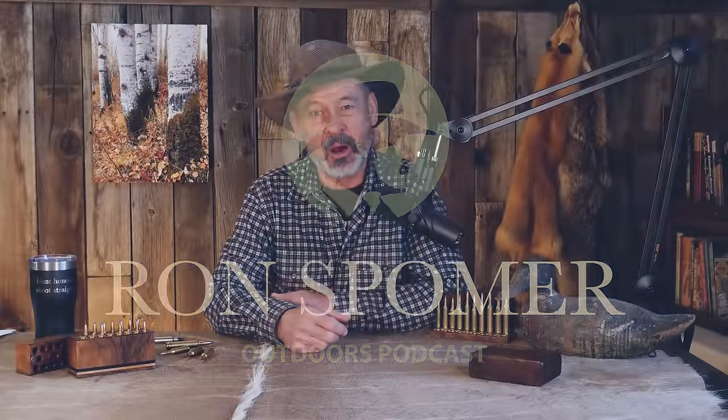Good morning, everyone, and welcome to RSO Podcast. We have some questions from our readers and fans on YouTube. We're going to see if we can't answer those. My lovely assistant, also known as my wife, has compiled some questions for us. So let's see what we've got today.